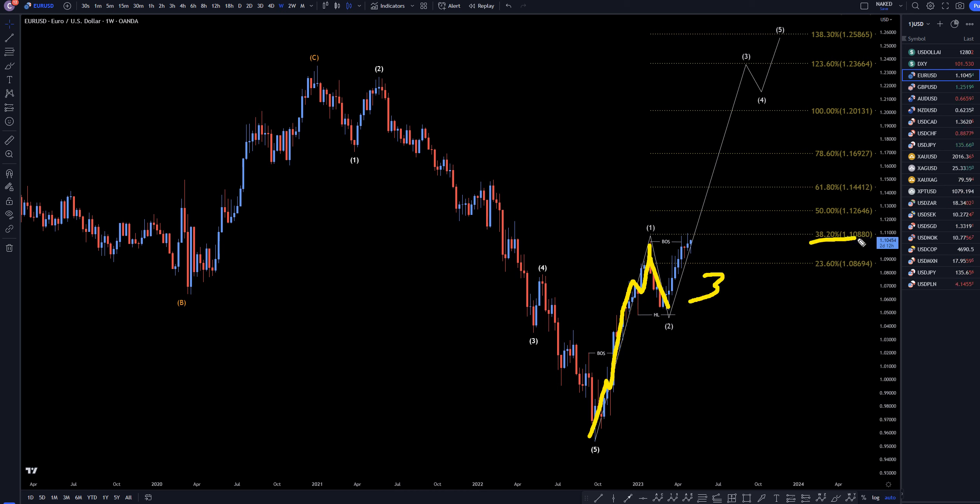Now, we did have a little resistance at this Fibonacci level, but it definitely didn't give me any reason to think that this was over. I still think this is more likely to just keep on trending up, making that 1, 2, 3, 4, 5 of A, or possibly a 1, 2, 3, 4, 5 of 1. Let's keep going down to the daily time frame.